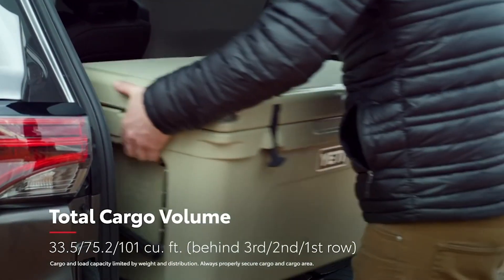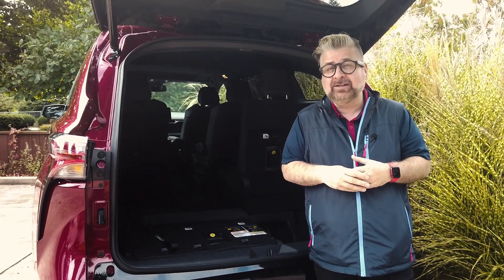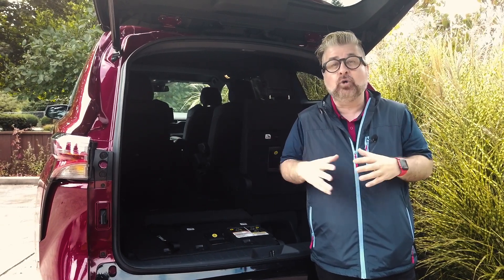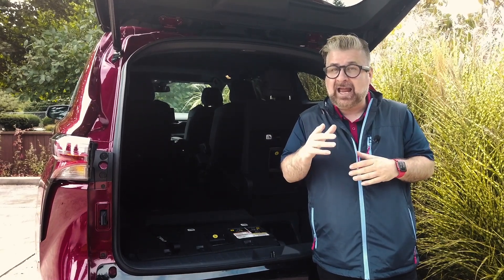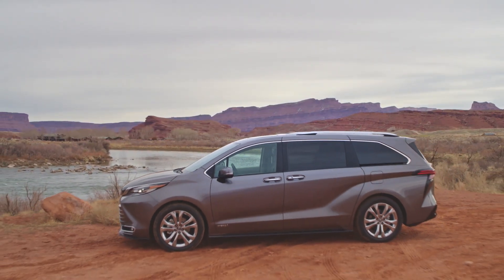Fold down the second row of seats and you can jump it up to 101 cubic feet of storage space. The total cargo volume of this vehicle is around 162 cubic feet for all the passengers and all their gear, which is slightly below the Chrysler Pacifica but still ample room for family adventures.